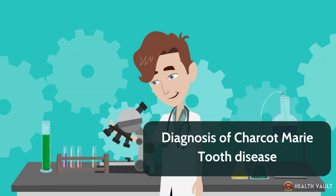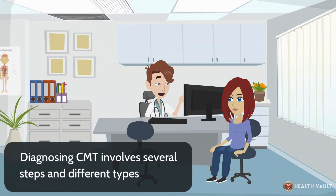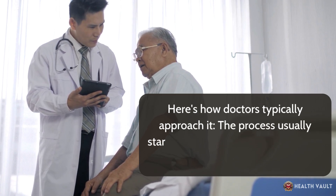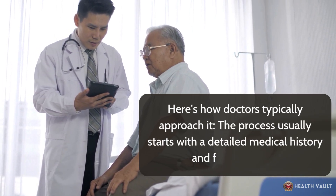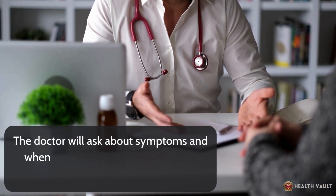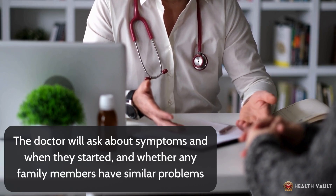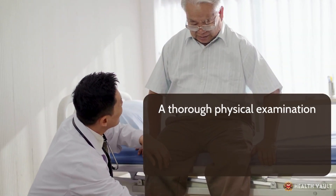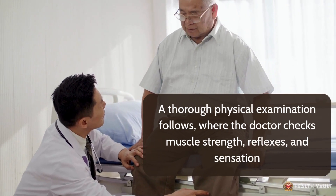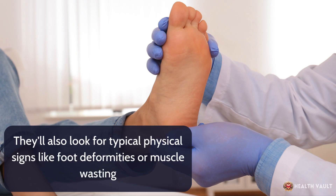Diagnosing CMT involves several steps and different types of tests. The process usually starts with a detailed medical history and family history. The doctor will ask about symptoms and when they started, and whether any family members have similar problems. A thorough physical examination follows, where the doctor checks muscle strength, reflexes, and sensation, and looks for typical physical signs like foot deformities or muscle wasting.